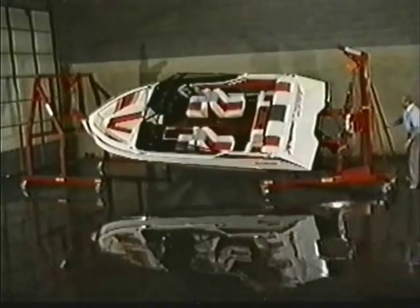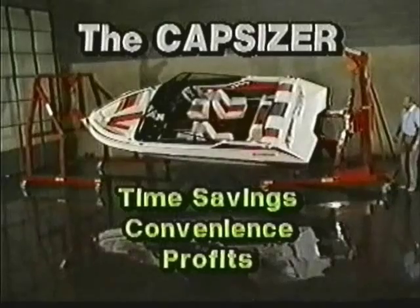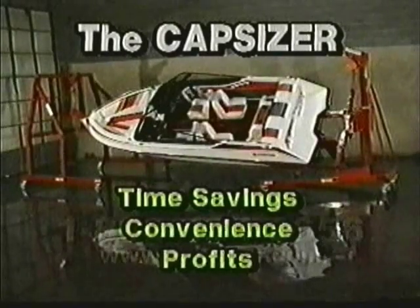When you put the Capsizer to work for you, the results are immediate. The compact, portable Capsizer fits most boats and is also a handy display tool. The answer to bigger savings and bigger profits is simple: the Capsizer. Time savings. Convenience. Bigger profits. That's the Capsizer Experience.